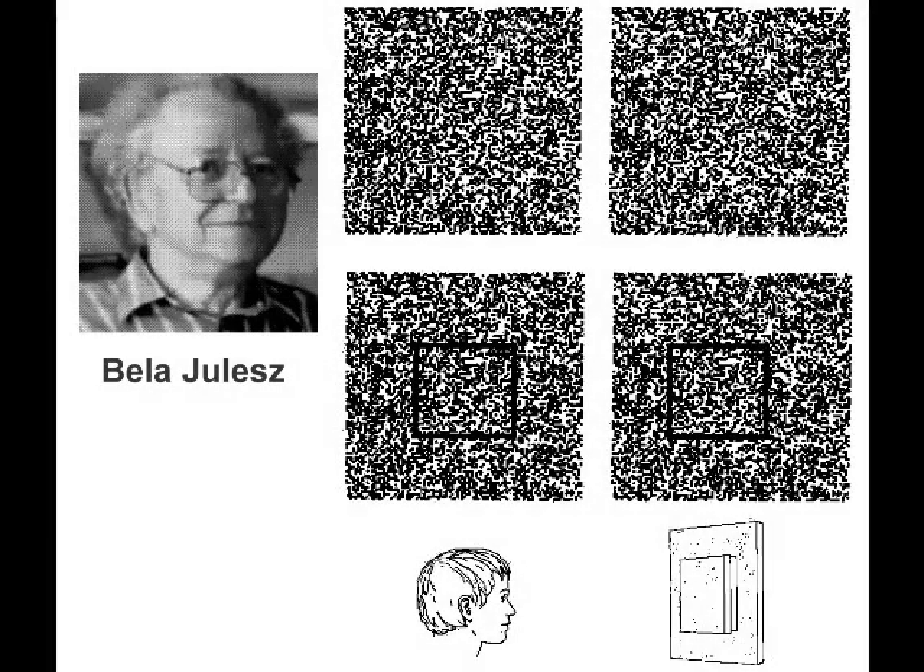Random-dot stereograms were invented by Dr. Bela Julesz in 1960. Although the random-dot pattern doesn't mimic what we see in daily life, 40 years of experience has told us that random-dot stereopsis is well correlated with strabismus and amblyopia.